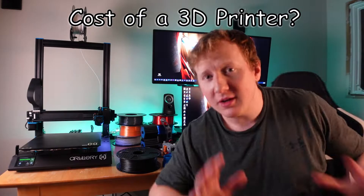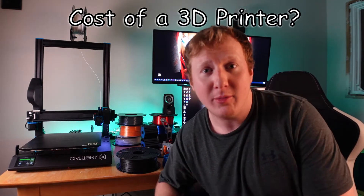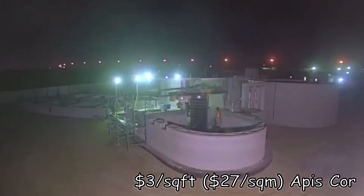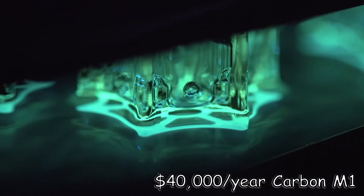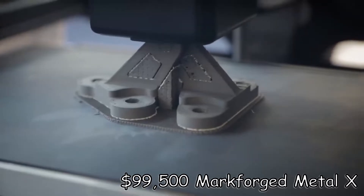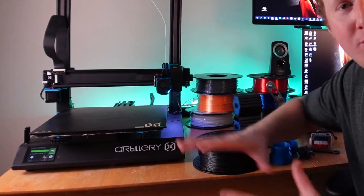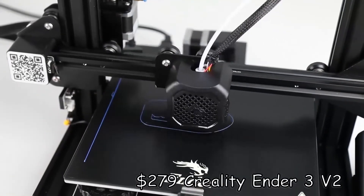First up, printers. I'll keep this topic short because there is an endless amount of research you can go do online right now to look up how much you want to spend on a 3D printer. You can literally spend from about a hundred dollars to six figures. They make printers that can build concrete homes, print amazing resin prints from the top down, and they can print carbon fiber, metal, or a lot of other materials.